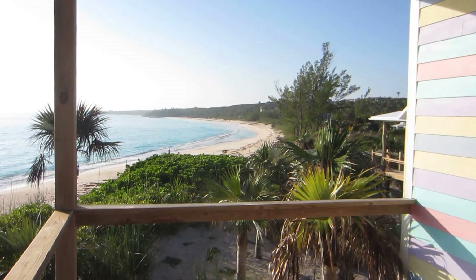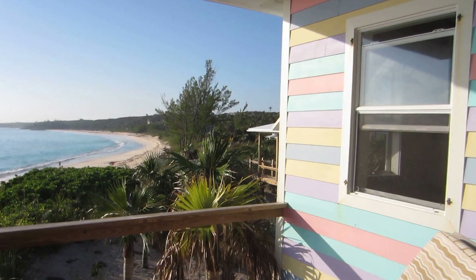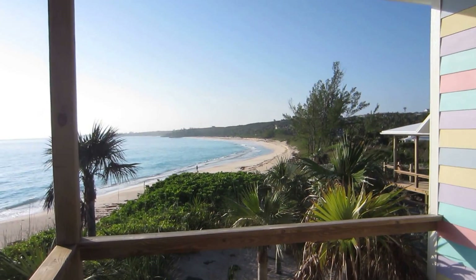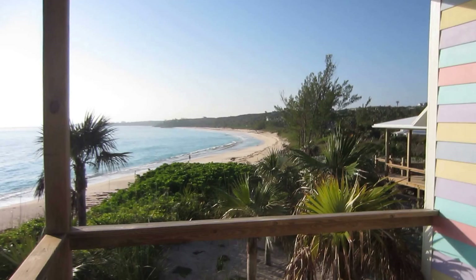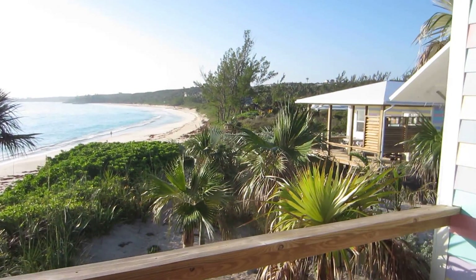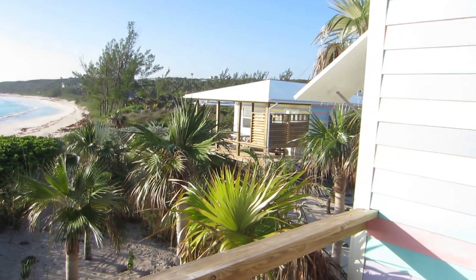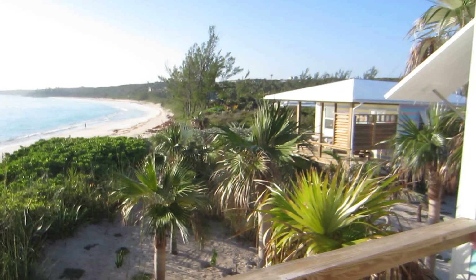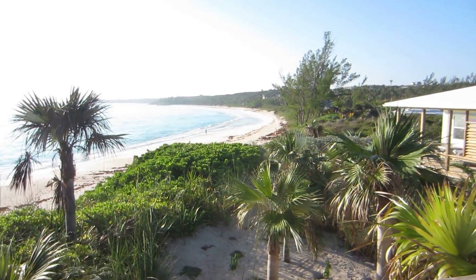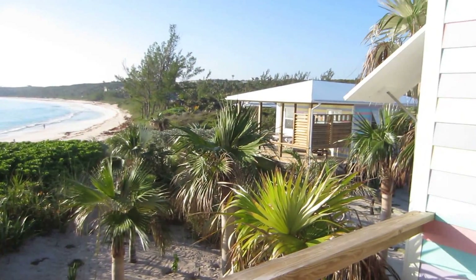Here we are at Cayo Loco. We're on our last day — we've been here 14 days — and we're just showing you the beauty of this place. It's a fantastic view, probably one of the best views we've ever seen. We're going to try and be fair in this review and give you the pros and cons. Definitely the pro of this is the fantastic location, and that's the biggest pro.